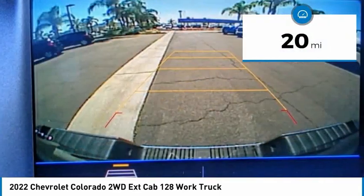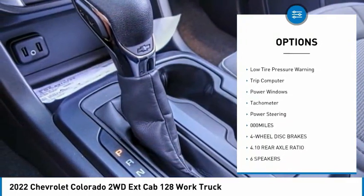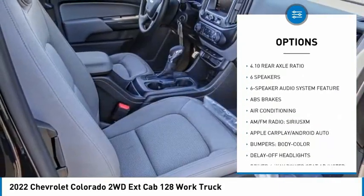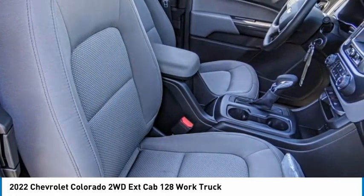Here are some of this vehicle's great options: electronic stability control, traction control, rear step bumper, front wheel independent suspension, four-wheel disc brakes, low tire pressure warning, trip computer, power windows, tachometer, power steering.